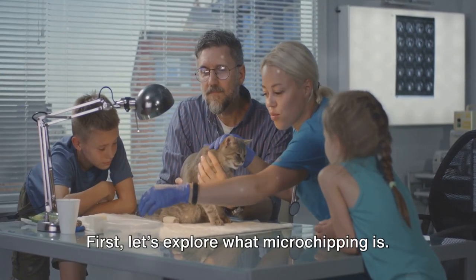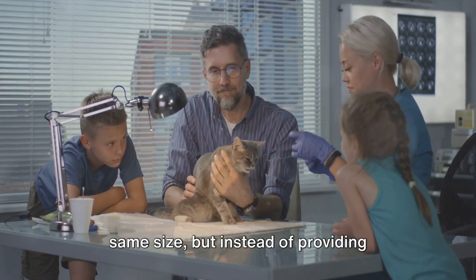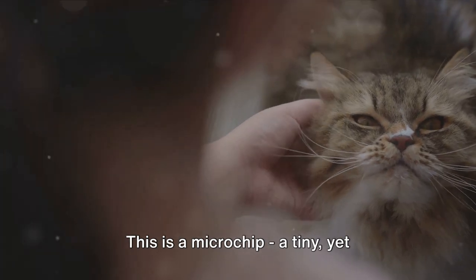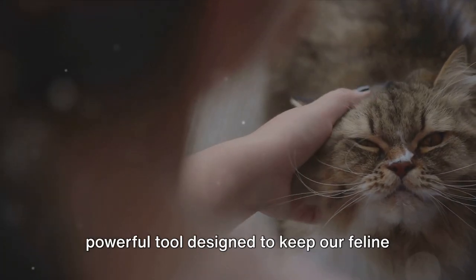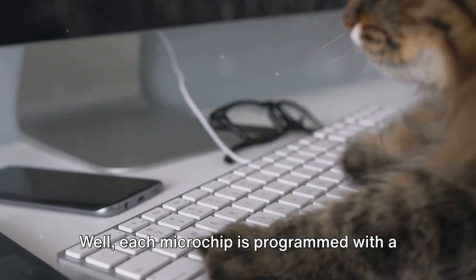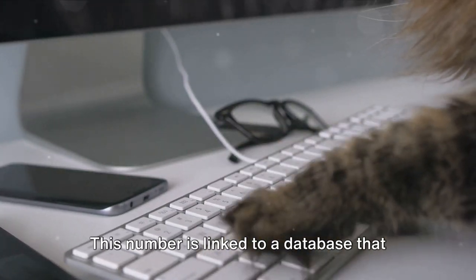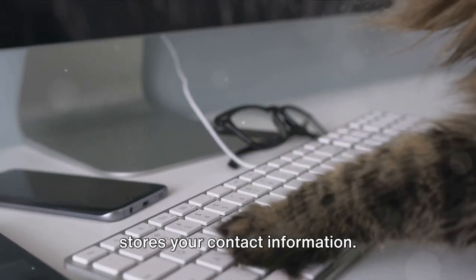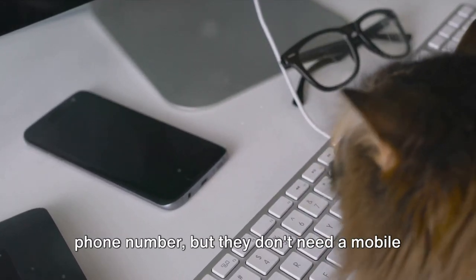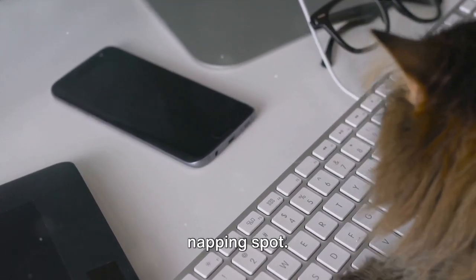First, let's explore what microchipping is. Imagine a grain of rice — now imagine a device about the same size that, instead of providing nutrition, provides peace of mind. This is a microchip: a tiny yet powerful tool designed to keep our feline companions safe. Each microchip is programmed with a unique identification number, linked to a database that stores your contact information. It's like giving your cat their very own phone number, but they don't need a mobile device to carry it around, and they can't accidentally leave it at their favorite napping spot.